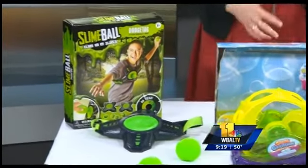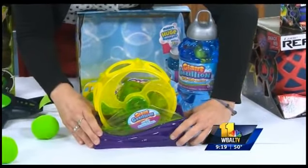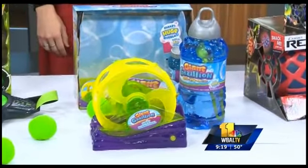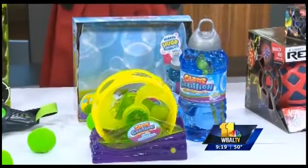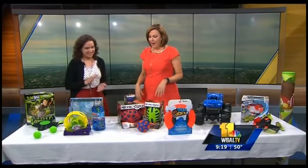Bubbles — they never go out of style. Bubbles in summer, perfect combination. This is a giant bubble machine by Funrise. You just press the button and it starts going crazy making huge bubbles. No blowing — they've taken all the work out of bubbles. You just push a button and there you go.